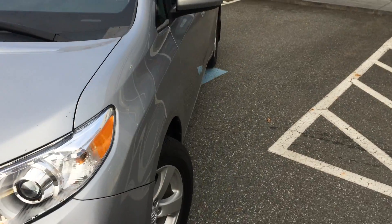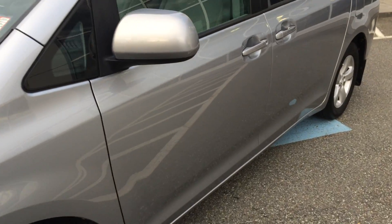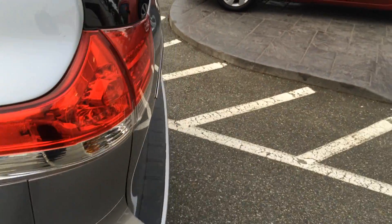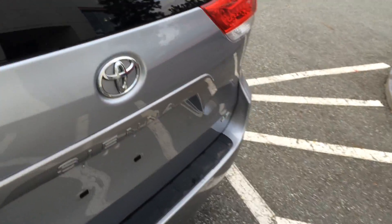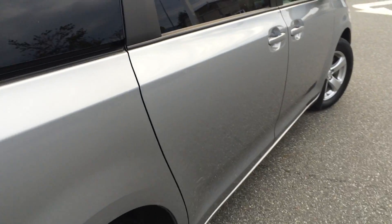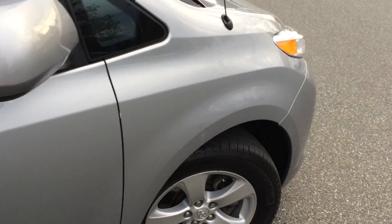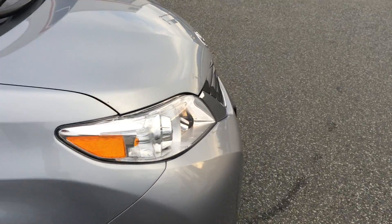This is an LE eight-passenger model, so it offers a ton of space and versatility for hauling passengers. It also comes with great features like power sliding doors, alloy wheels, a power seat for the driver, and three-zone climate control so you can really control the temperature inside the van. That's just a few things we'll point out as we go around.